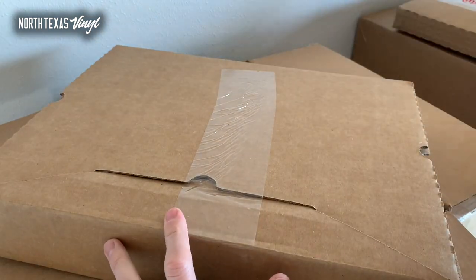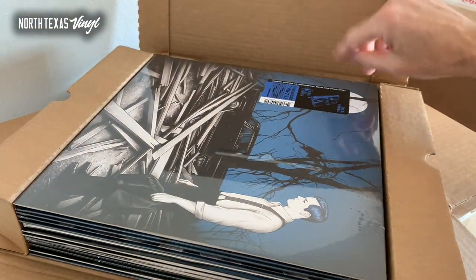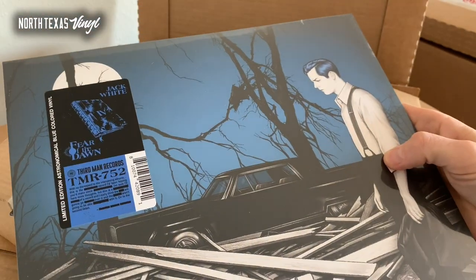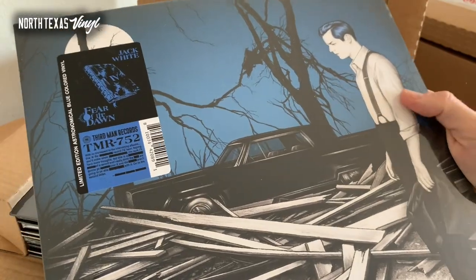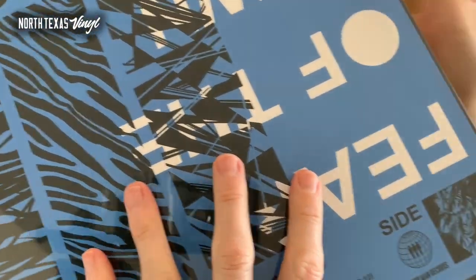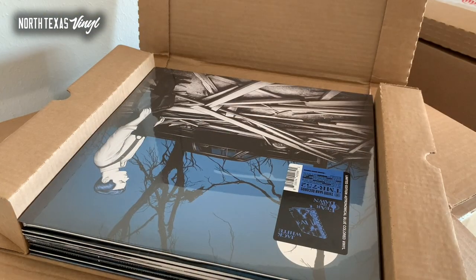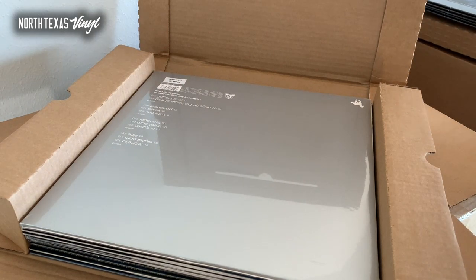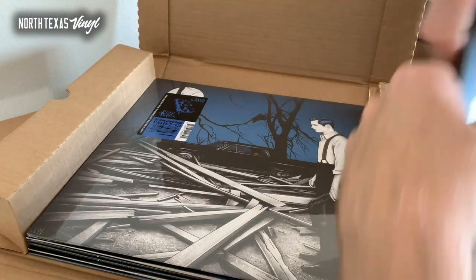I ordered maybe 10 or 15 copies of White Pony — majority for the shop and local customers, but if you're in the US I'd be happy to ship you one. Here is the new release: Jack White's Fear of the Dawn, limited edition astronomical blue colored vinyl. I cannot wait to hear this — the minute I'm done with this unboxing I will be walking right over to my turntable. I've really enjoyed the first couple singles that Third Man has previewed, and I'm seeing him live next month here in Dallas.